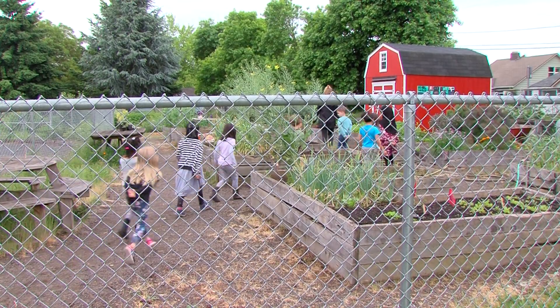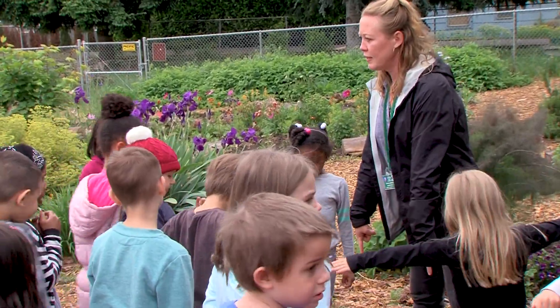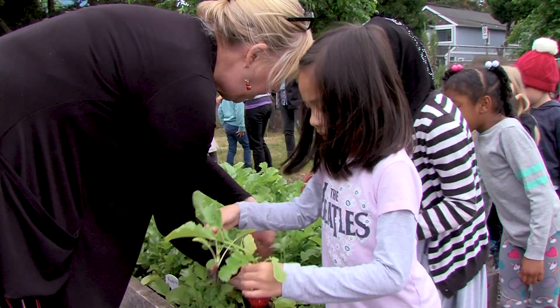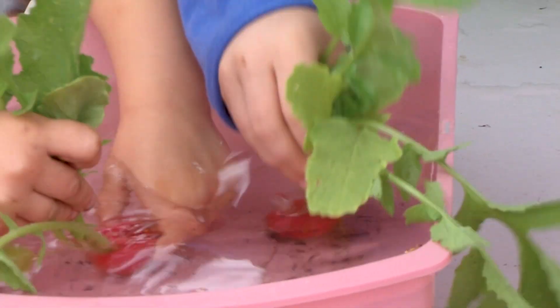It hooks into so much that we have here as far as reading and definitely with our science program. Jamila is so great because she connects all those things so that the vocabulary becomes real for you — you go out there and you actually see the bees and you actually see the eggs and the worms and all those things, so it's a hands-on, really super way to learn.